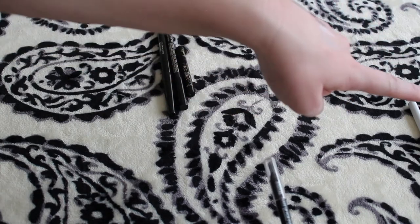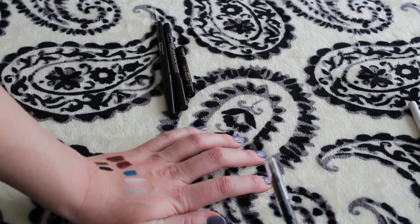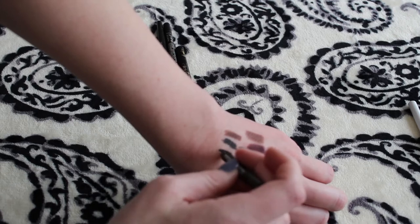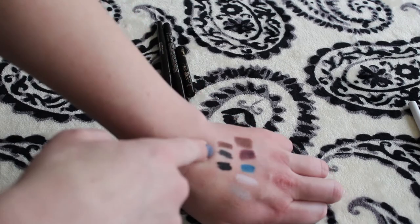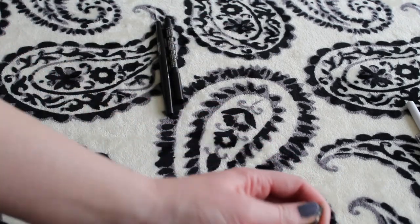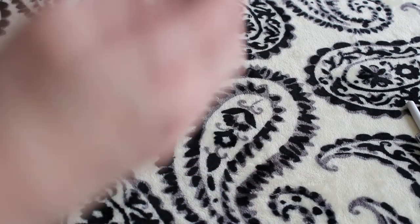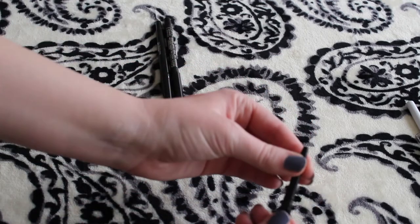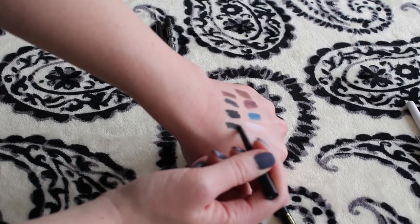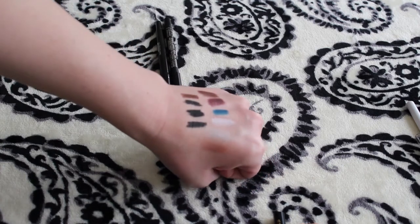So this is the Makeup Forever Aqua XL one in shade M10. It's very black — actually blacker than the Marc Jacobs one. And then this one I got in a gift set. It's the Tarte Sex Kitten Black Eyeliner — no color on this one either. Definitely not as black as that Makeup Forever one, but somewhere in between the Makeup Forever and the Marc Jacobs.